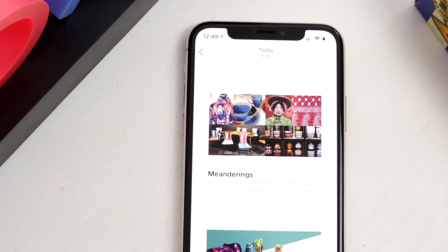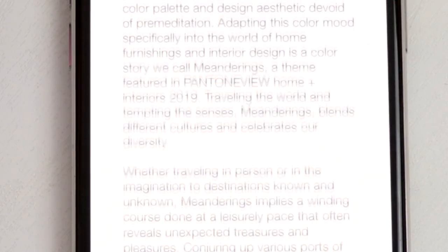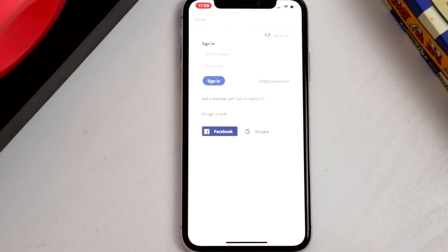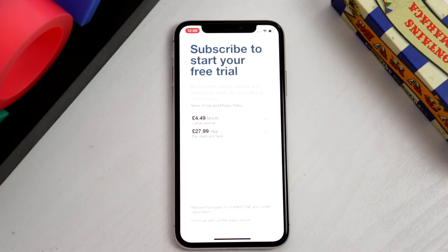If you're really into design, there are articles you can read that get updated every couple of weeks inside the app. The coolest thing is that it works with Adobe Creative Cloud, so if you see a colour you really like, you can send it straight to Photoshop. The app is totally free but there are a couple of subscription options to unlock more colours if needed.